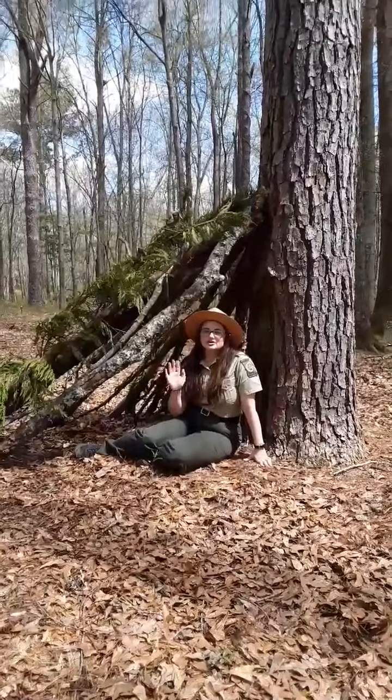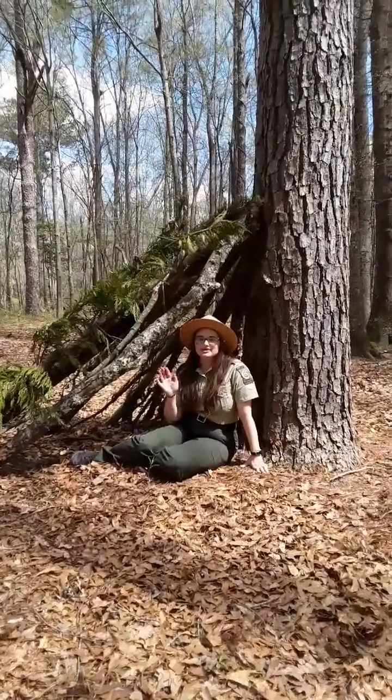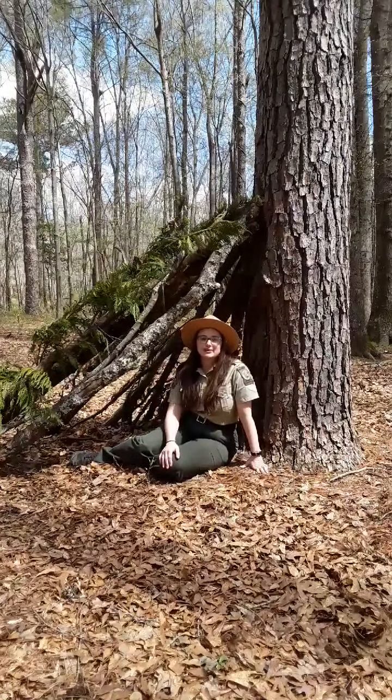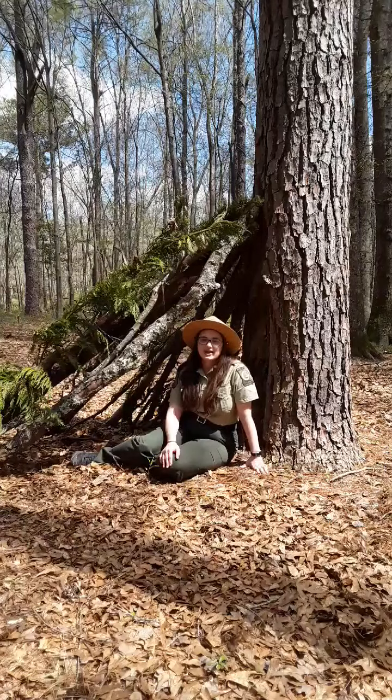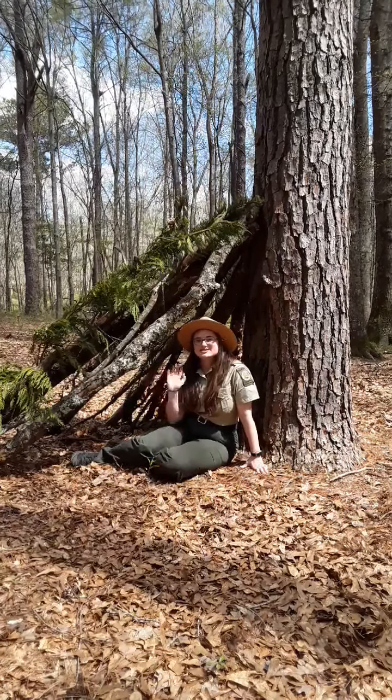Thanks for coming out and watching this video with us. I'll be posting more videos and information on wilderness survival skills, and I'll have a link in the comment section about shelter building. Thanks for watching.